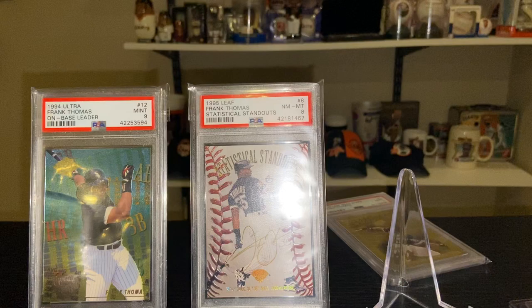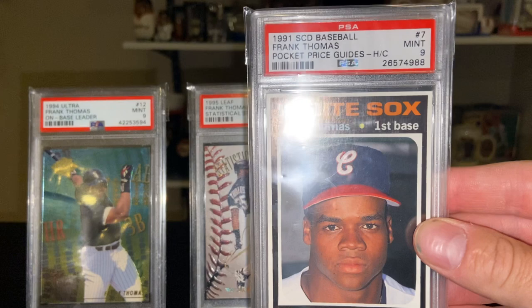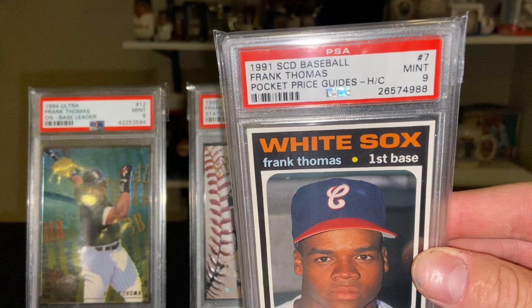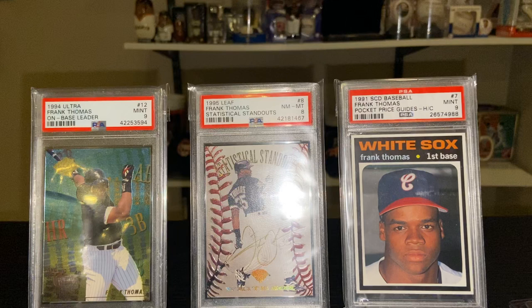How about the '91 Sport Collectors Digest — this is from the magazine, it's a magazine cut. I really love that Frank has the old retro Chicago White Sox hat on in this photo. This card was trimmed out of a collector's magazine, SCD. Pretty sharp.